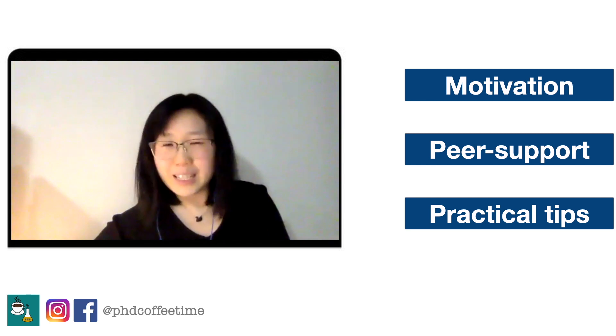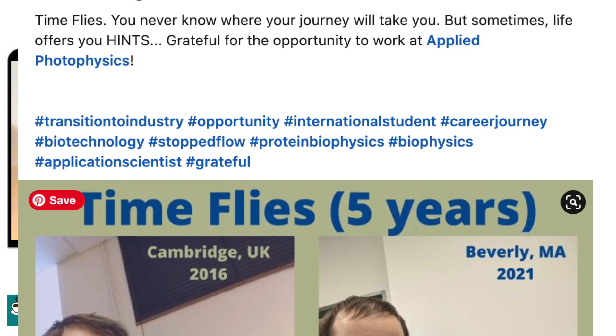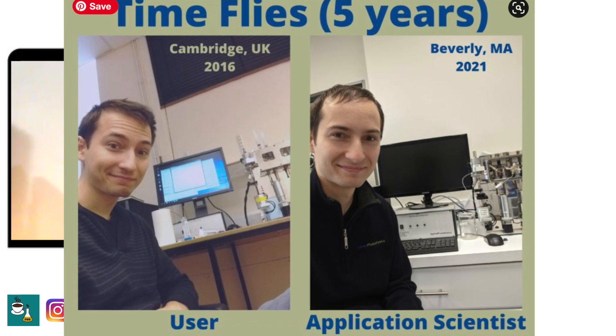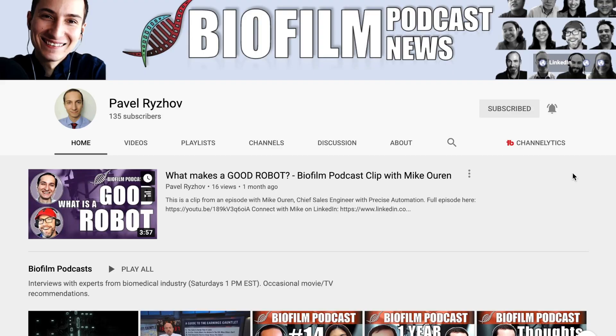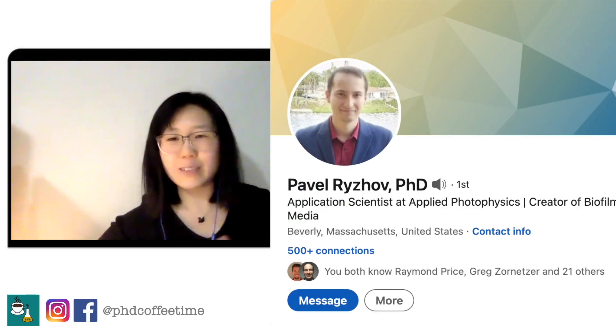Welcome back to PhD Coffee Time. This is the online community for PhD students to get motivation, peer support, and practical advice during your PhD. Today, I'd love to expand our peer group to someone who has just finished his PhD and taken his first steps into an industry role, because a lot of you will be calling him for an informational interview. So I think it's worth having him share some of the basics of his work and his industry. It's my honor today to have Pavel with us. Pavel is also known on YouTube as one of our featured channels — you should check out his videos. But let's start with Pavel's daytime job.